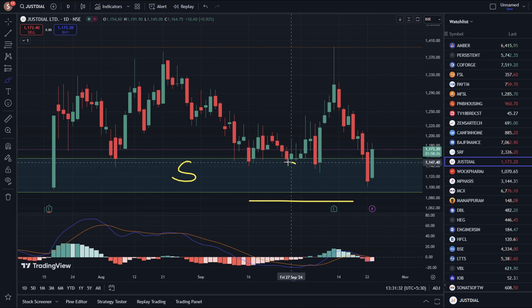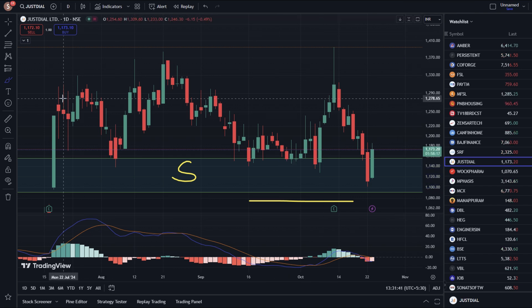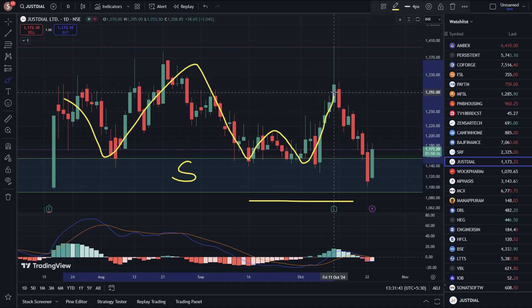This is the reason why we are at the bottom. There is an important major support zone from 1,090 to almost 1,185. Because of this support, we have bounced from this zone multiple times.